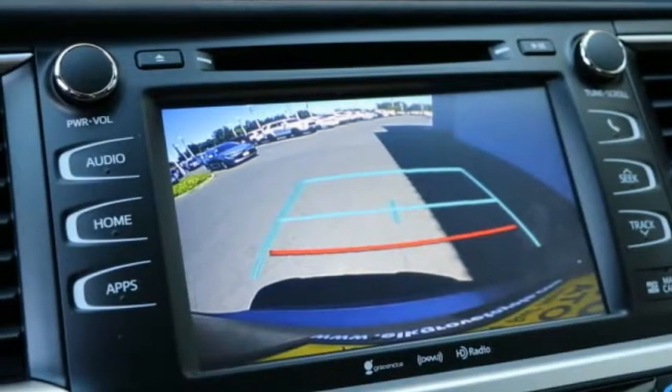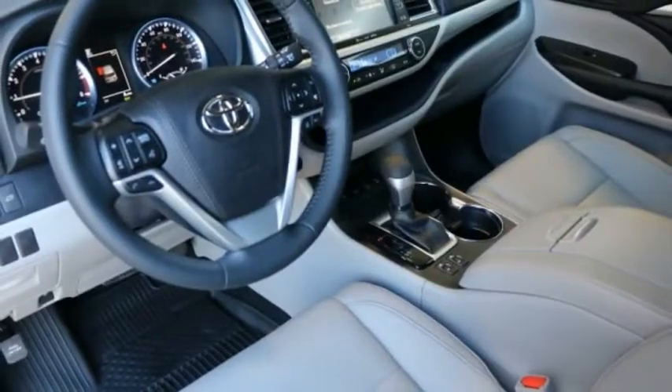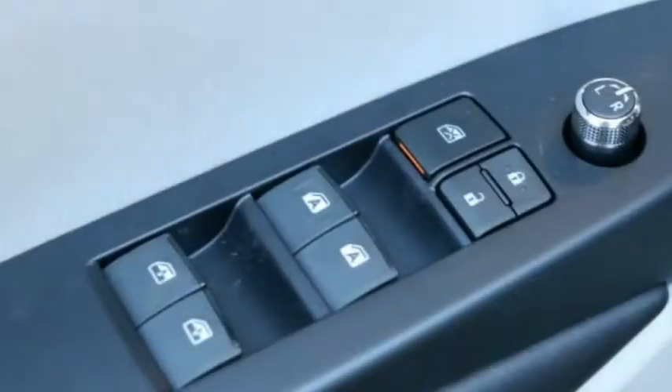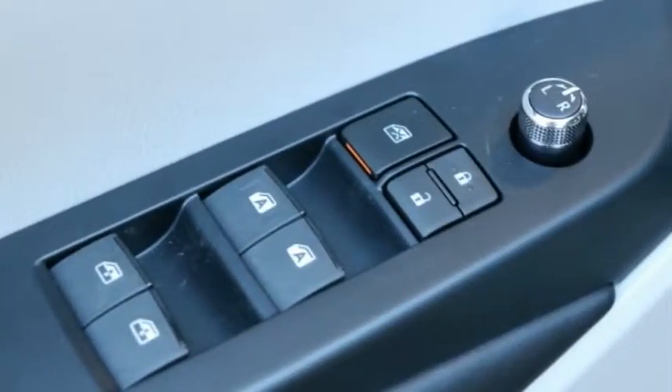A 2010 top safety pick, the Highlander is where substance meets style. This vehicle has less than 100 miles. Your new ride is just a phone call away.